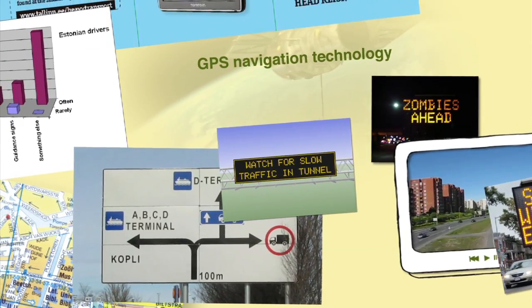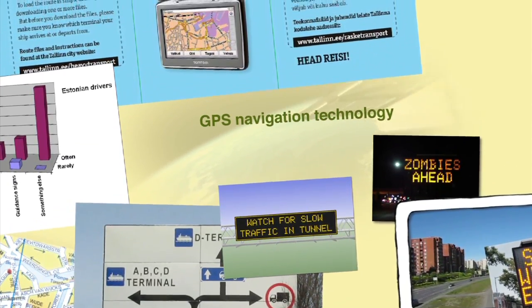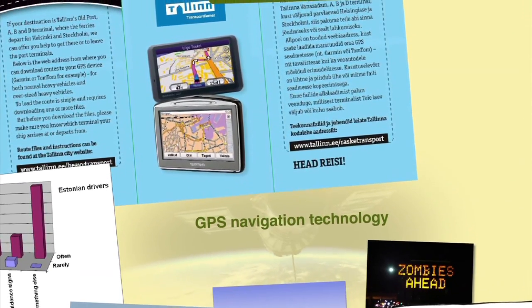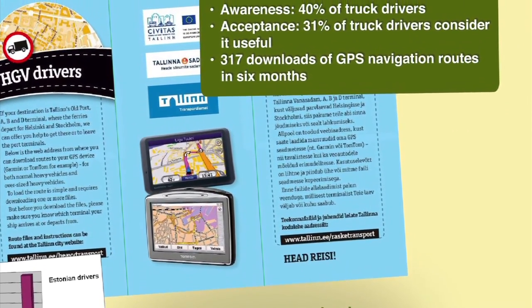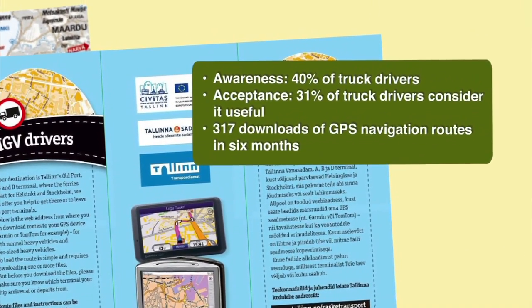Truck drivers now get adequate information about available truck routes. Instructions on how to download NaviMap are shown on notice boards and on leaflets. Maps give advice on choosing the right route from or to the harbour and are updated regularly to deal with special situations such as road construction, temporary restrictions and so on.